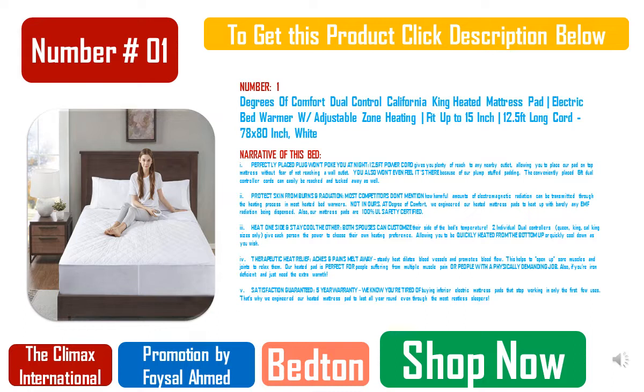Interactive Dual Massage targets aches and pains directly. Pulse, wave, and full body vibration are included. 2 USB ports on each side of the adjustable bed frame. Under bed LED lights illuminate your space at the touch of a button. Includes 2 full-featured ergonomic wireless backlit remotes with a flashlight. Adjustable legs: 3 inches, 6 inches, or 12 inches.